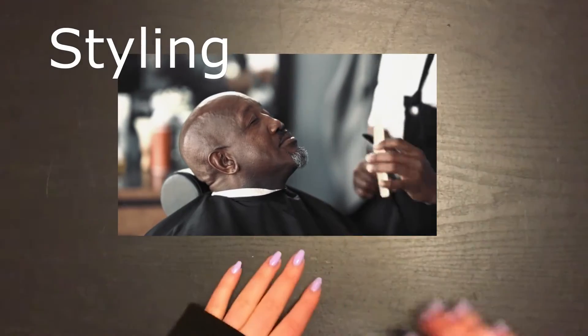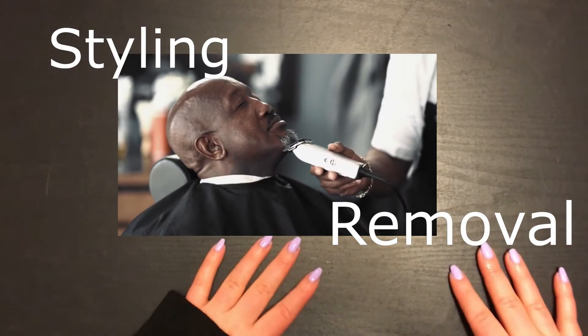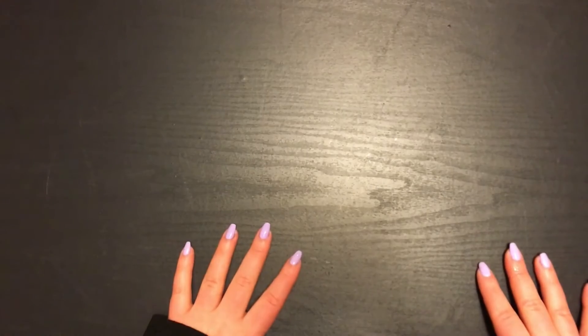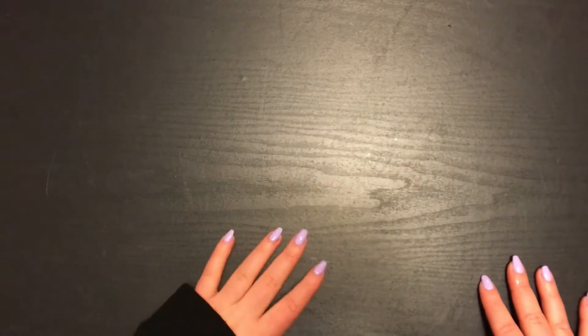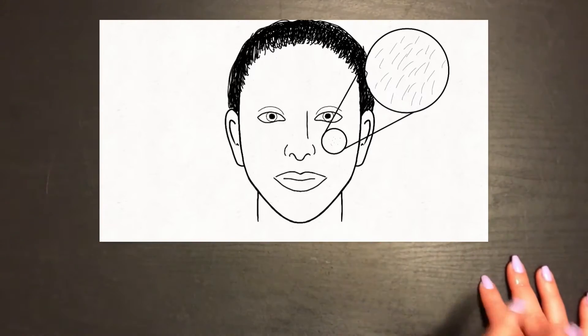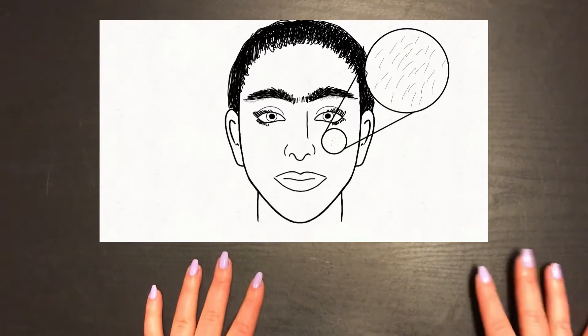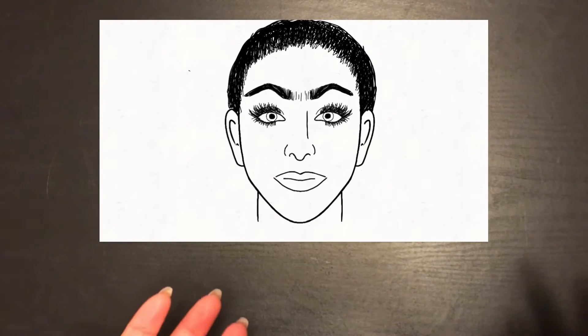Like all of our categories today, facial hair can be divided into two main sections: styling and removal. Hair removal kind of toes the line with its association to makeup. I consider the choice to keep or remove facial hair as a preparatory stage for makeup — you're simply dictating the form of your base canvas, but you're not obligated to categorize it that way. Everybody has facial hair. Whether it's peach fuzz, eyebrows, eyelashes, beards, or mustaches, we've all caught something.